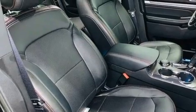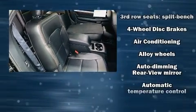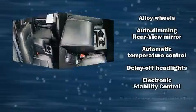Audio features include an AM/FM radio, steering wheel mounted audio controls, and 12 speakers, ensuring optimal sound no matter where you're seated.